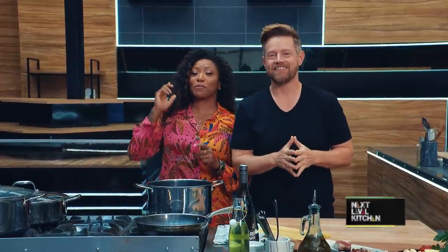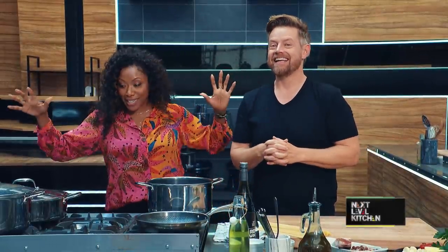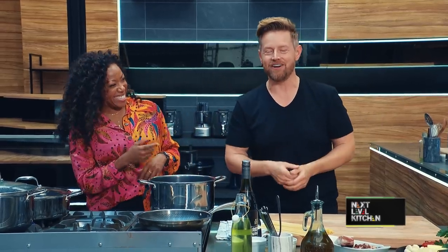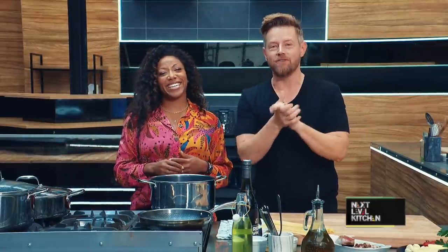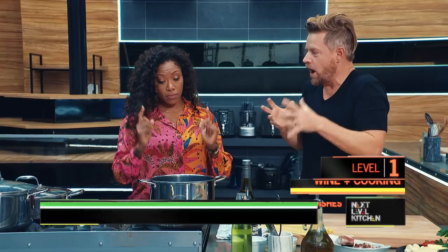I know some of you are wondering what to do with leftover wine at home. But we've got you covered with pasta. And some of you are like, what do you mean, leftover wine? I never have wine left over. Well, the perfect vessel for your wine leftovers is pasta. But before we get cooking, let's get to level one.